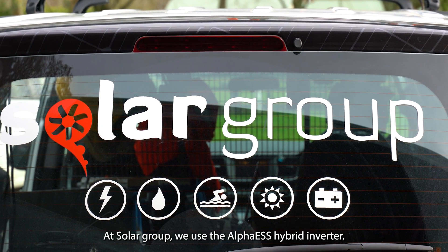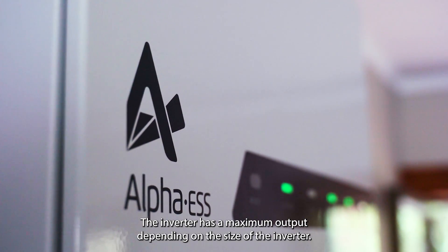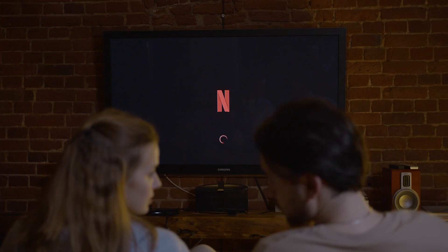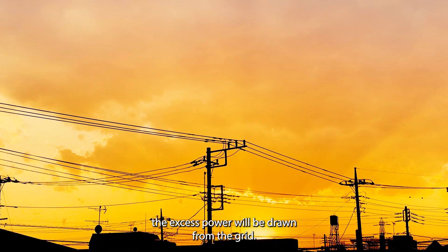At Solar Group we use the Alpha ESS hybrid inverter. The inverter has a maximum output depending on the size of the inverter, ensuring that your solar energy is converted into usable electricity with maximum efficiency. If your electricity needs exceed the maximum output, the excess power will be drawn from the grid.